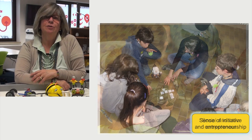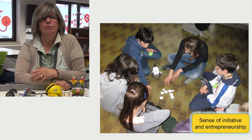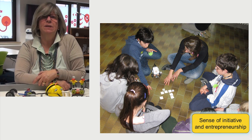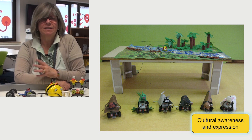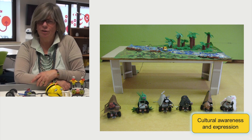Sense of initiative and entrepreneurship are experienced by students at many different levels: through the sharing of their own ideas during robot design, listening to the ideas of classmates, through the management of the group, and through the proposal of personal solutions at the programming level. Cultural awareness and expression are competencies usually presented through creativity — many students reprocess the robot idea, creating innovative and aesthetic design and personalization of the robot.